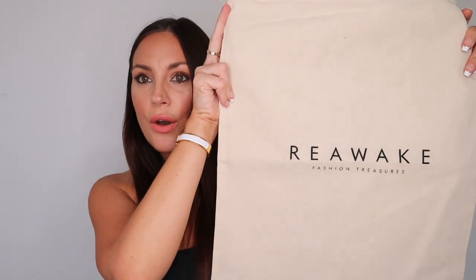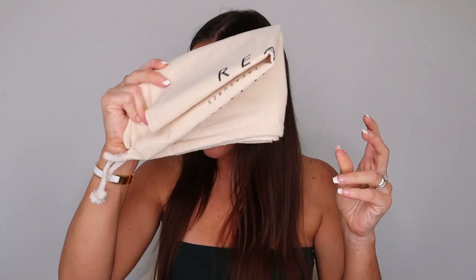The sales associate told me that the girl who originally bought them never actually wore them — they are unworn boots — which made me really happy. The box is a little broken and dirty, but the boots are in perfect condition. They don't come with a Balenciaga dust bag; instead they come with a Reawake cotton bag, which is fine — it's good quality ecological cotton.